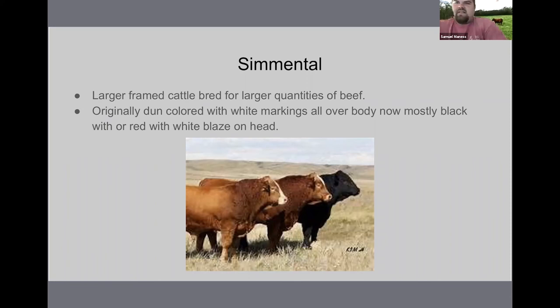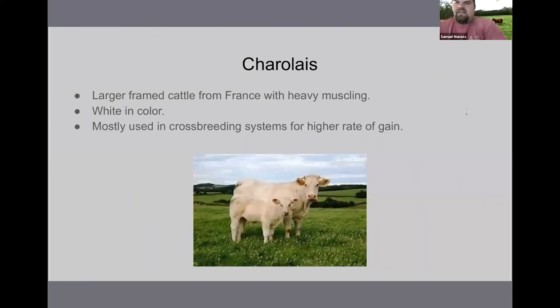The next we're going to talk about is Charolais. Charolais are larger framed cattle from France with heavy muscling. They're completely white colored and mostly used in crossbreeding systems for a higher rate of gain. Charolais are extremely popular for crossbreeding systems — you'll see a lot of crosses with Angus, Red Angus, and even Hereford, just to get a larger, heavier, fast-growing calf with larger muscling. That's really what they're most popular for.